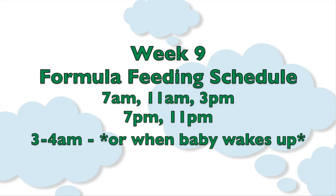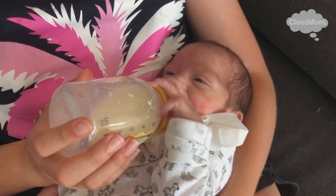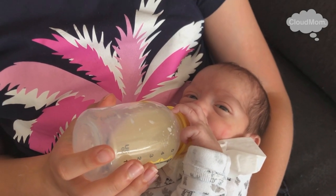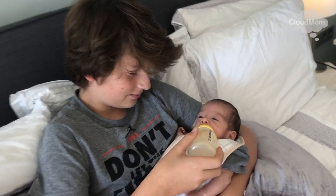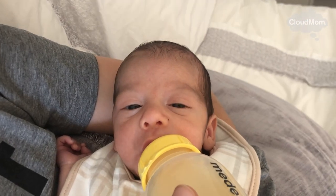Here's the full schedule — I'll pop it up again for your convenience: 7 a.m., 11 a.m., 3 p.m., 7 p.m., 11 p.m., and 3 to 4 a.m., or when your baby wakes up, at which point you and your baby want to go right back to sleep. Over time your baby is going to drop that 3 to 4 a.m. feeding and 11 p.m. feeding, and you're going to be having a very nice restful night of sleep. I promise.